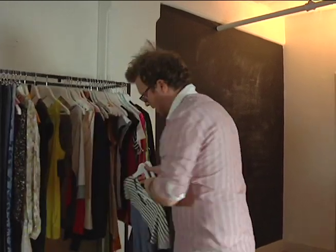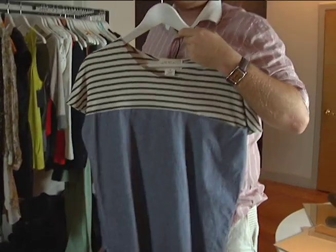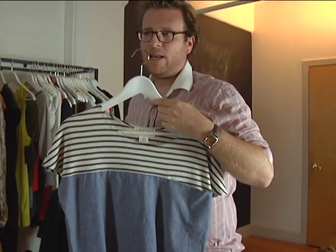Great for going outdoors. This one is another kind of fun, summery tee. It's from Study NY, and she makes everything locally here in New York.